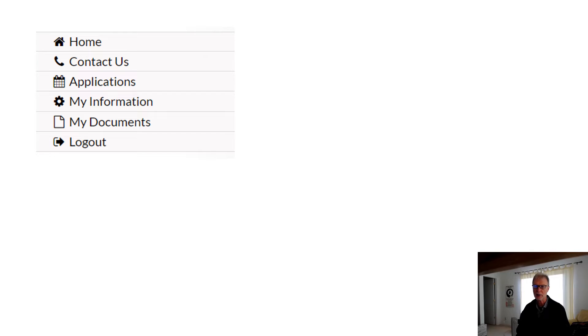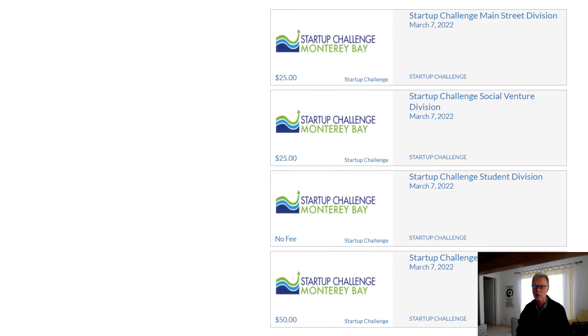In the upper left corner, a set of actions will appear. Choose Applications, and the four divisions will appear. Select your division. If you need guidance selecting your division, go to startupchallengemb.com/prepare-to-compete.